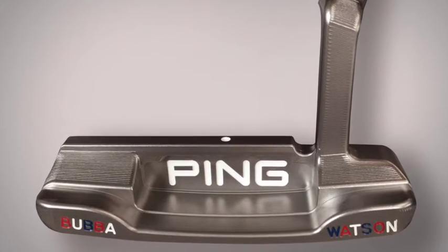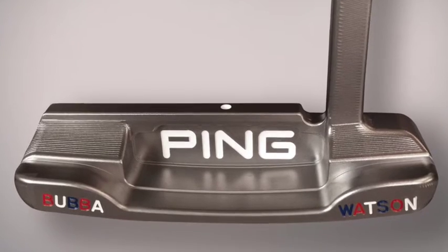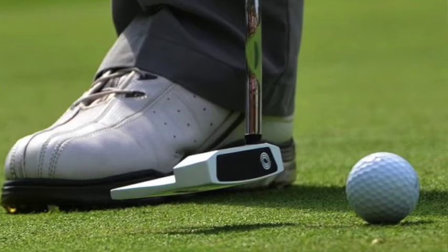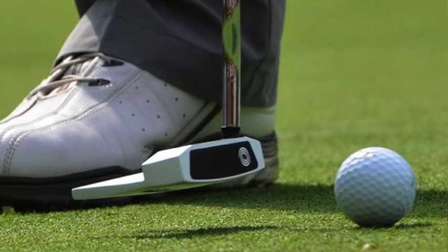Now, while it's true that a lot of the golfers you see on television are using customized pieces of golf equipment on the greens, and a lot of the putters you see are not available at retail, the putter category is probably the most easily customizable for players at retail. If you work with a good custom fitter, it's probably easier to get a customized putter than almost any other piece of golf equipment you can put in your bag.